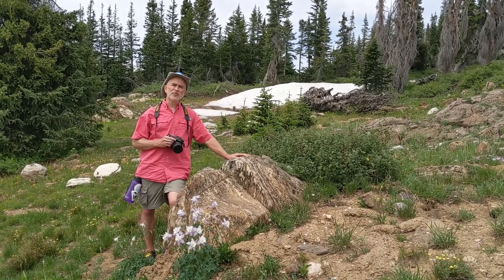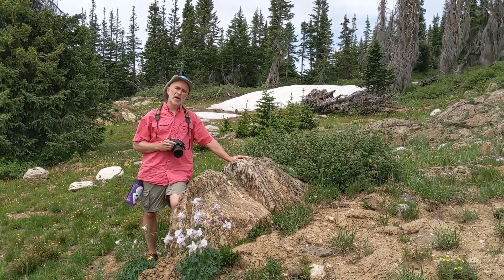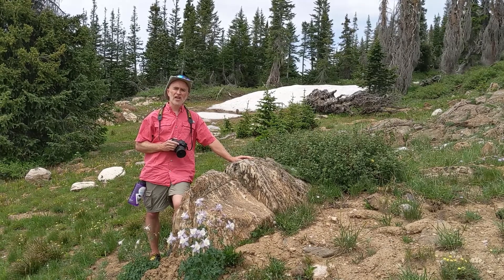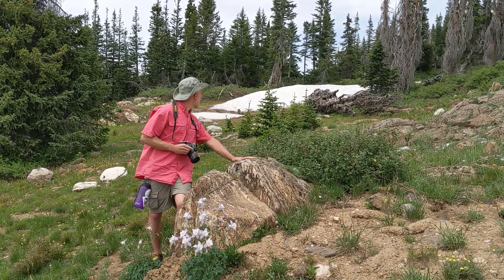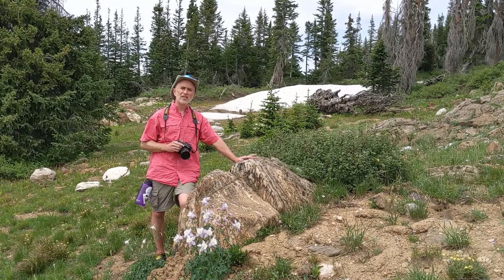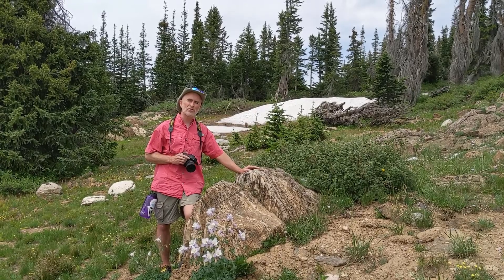Today I'm 10,000 feet high in the snowy mountains of Wyoming. I'm in the Medicine Bow National Forest and Medicine Bow Peak is not far behind me. It's kind of curious — there's snow behind me, spring flowers in front of me, and it's nearly the end of July. I guess there's a reason why they call them the snowy mountains.